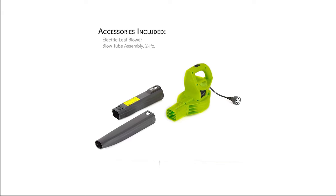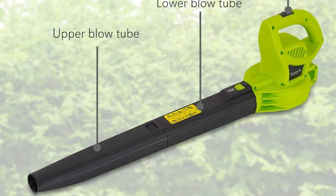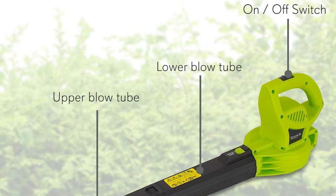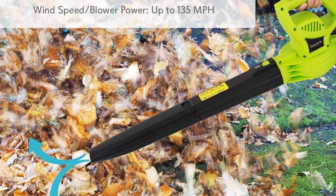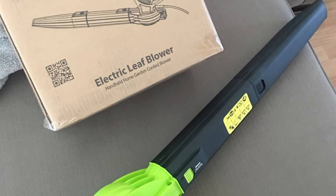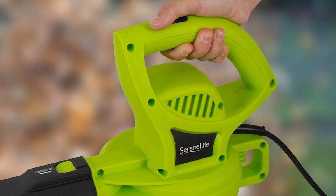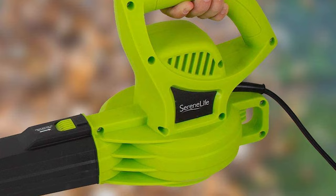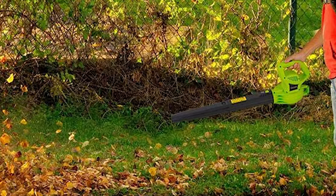The Serene Life Electric Leaf Blower features a single-speed, high-power brushed motor with 6-ampere power output and up to 135 mph wind speed, allowing effective removal of debris, dead leaves, and grass cuttings. It also features a convenient corded plug-in operation providing uninterrupted cleaning via a continuous power source, and allows cleaning up to 10 feet from the socket for hassle-free outdoor cleaning.